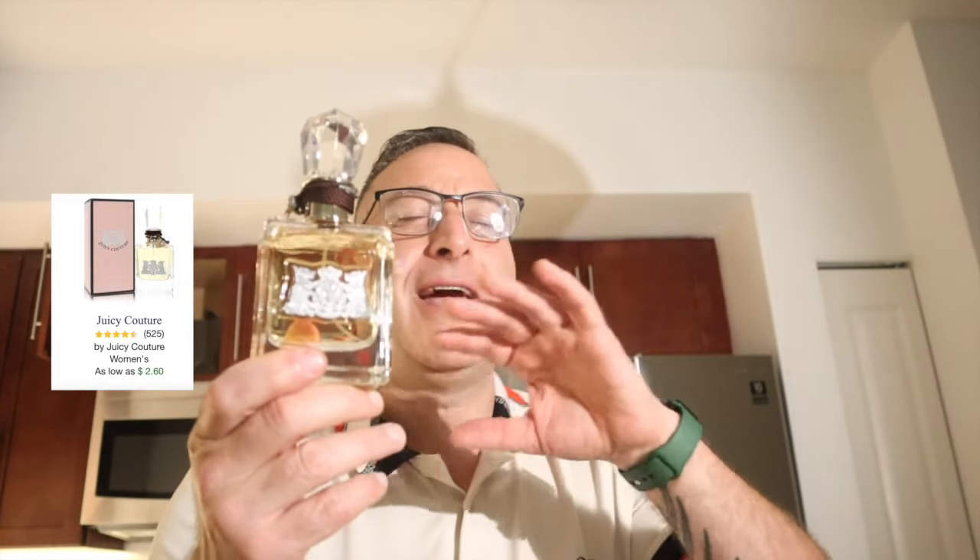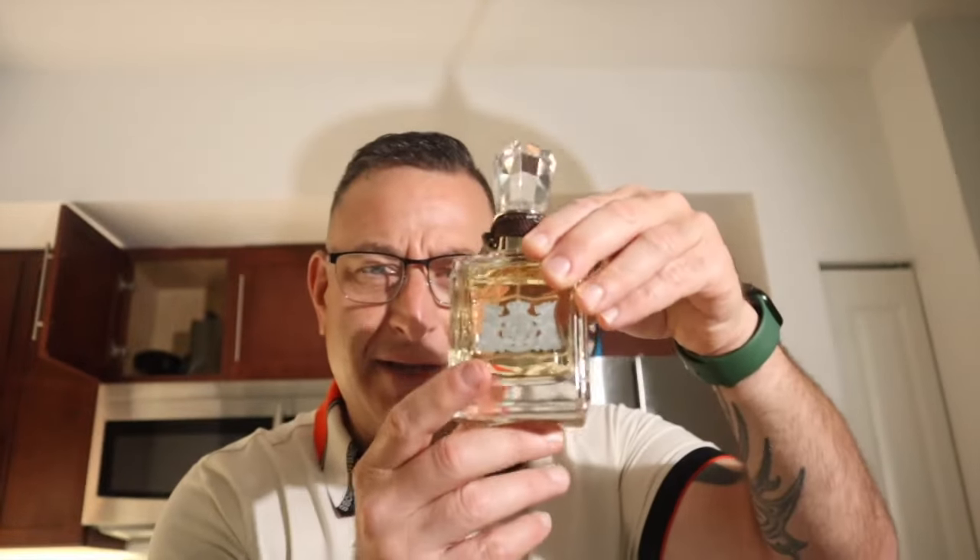Juicy Couture — what a great fragrance for the ladies. It has a caramel vanilla crème brûlée base, a nice touch of heavy lily floral, and lots of other florals inside. I do highly recommend it because it gives you eight hours of longevity easily. Make sure you check the batch code on there because this was one of the most counterfeited items back in the day.